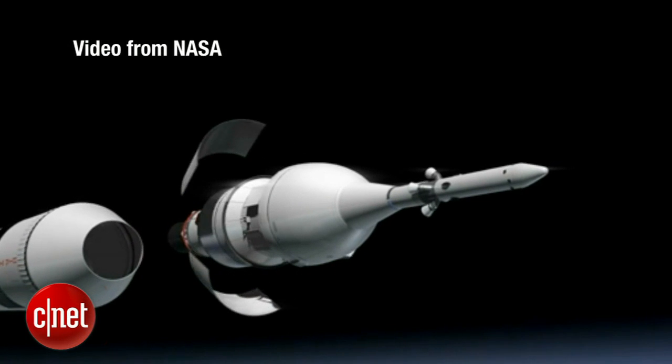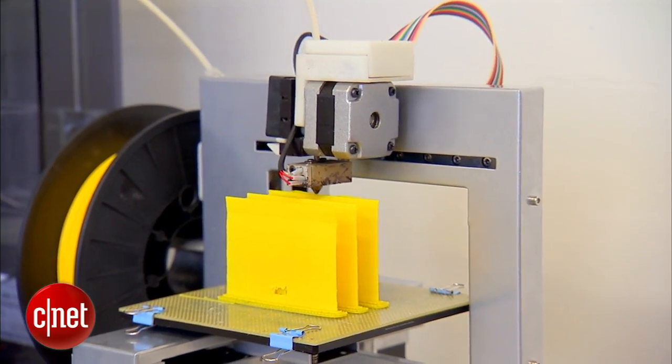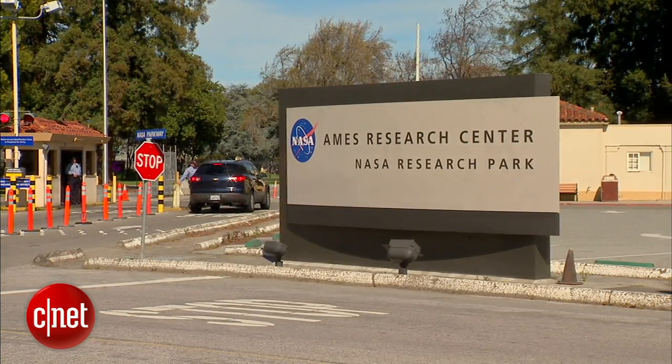Building a spacecraft is tricky work. After all, it is rocket science. To help with the design process, NASA is borrowing from a popular tech trend.